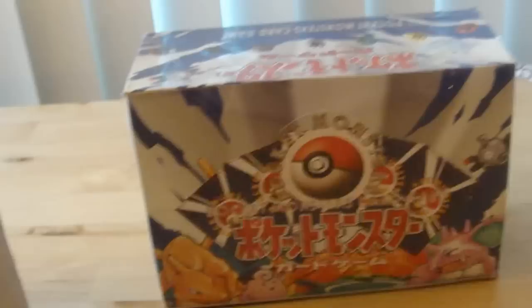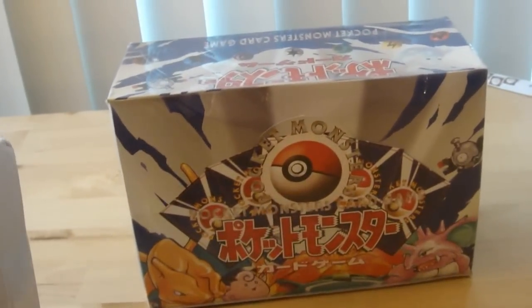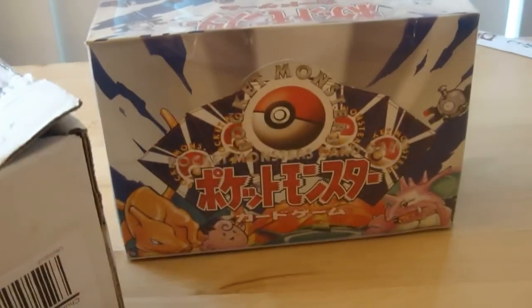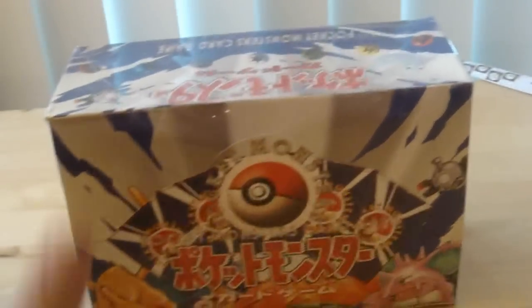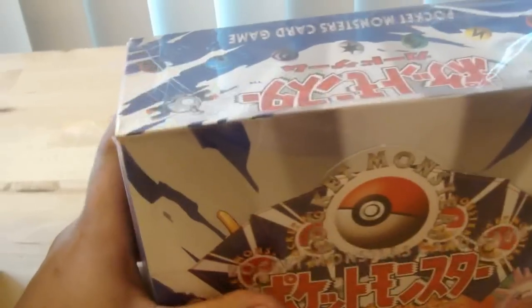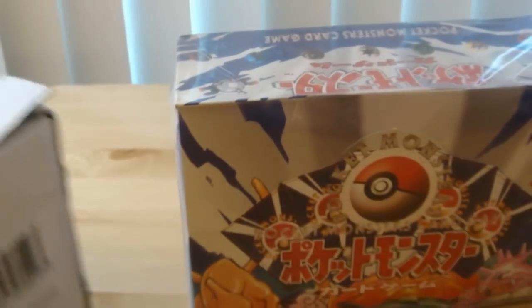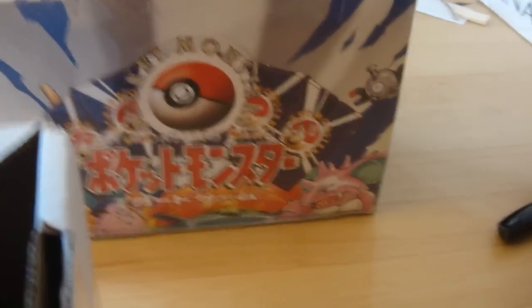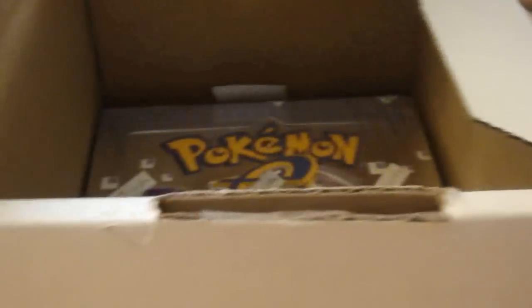I got a really special pusher box coming in today, just came a few hours ago and I decided to make a video of it. This is not about this box though — I also bought a Japanese base set pusher box just recently. This one came from Canada, so let's open it together. It's a sealed Aquapolis booster box!